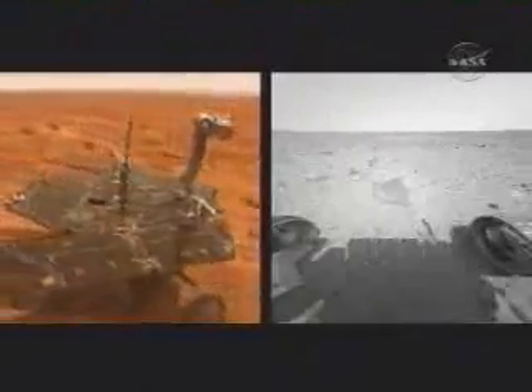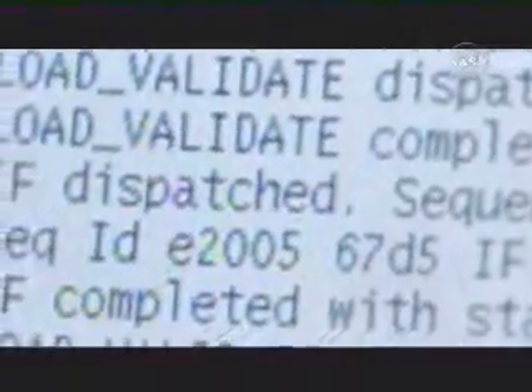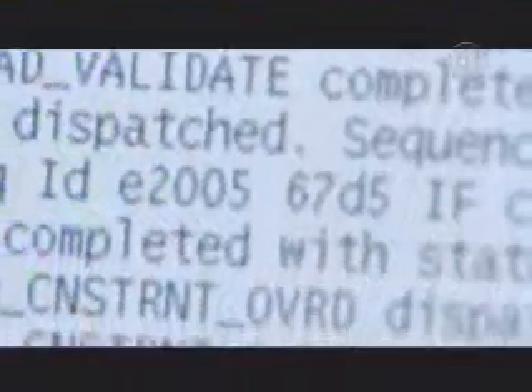Spirit's drive up to a rock called Adirondack came to a crashing halt with a computer glitch that halted communications for several days before engineers resolved the problem. I think I can say this morning with as much certainty as we can say anything here that our patient is healed.